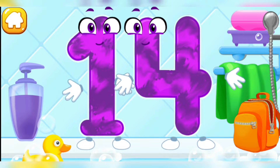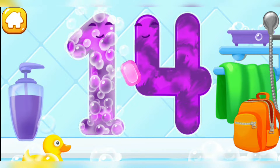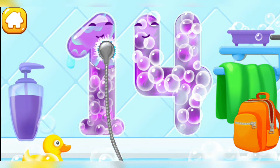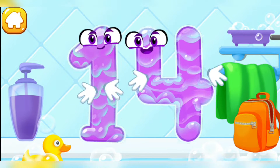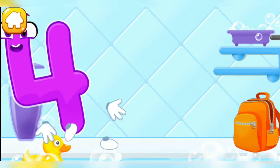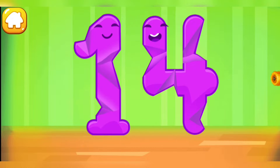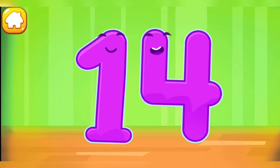Wash the number 14. First, apply soap on a number. Wash away the soap with water. Wipe the figure with a towel. Keep it up. Smooth out the number 14.